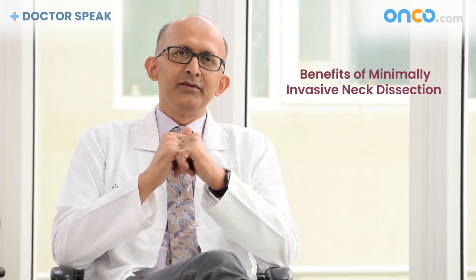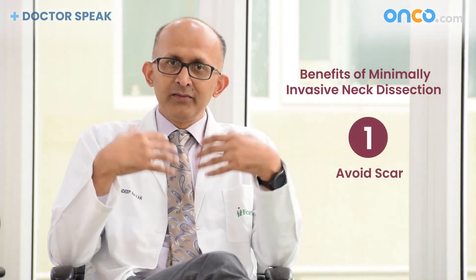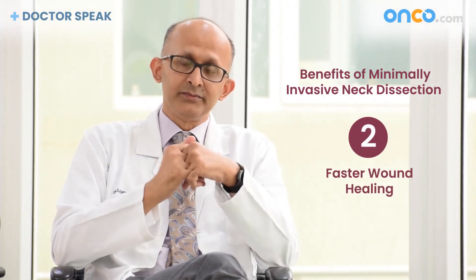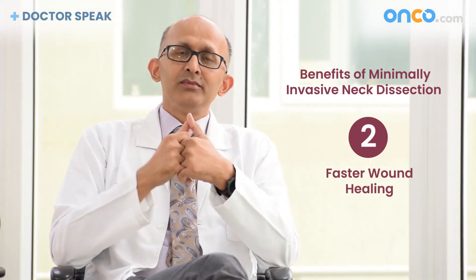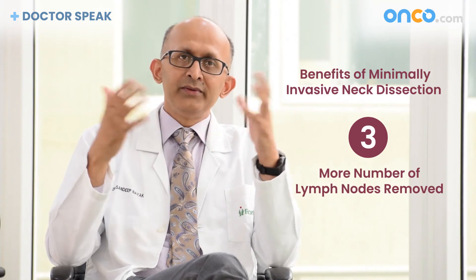It was initially aimed at avoiding a scar, but over the years we saw many other advantages — wound healing is much faster. We have also studied and compared this with open surgery, and we see that the number of lymph nodes removed is far better with minimally invasive surgery, with equivalent oncological results.